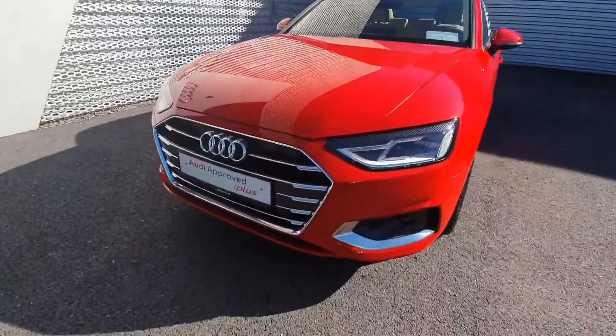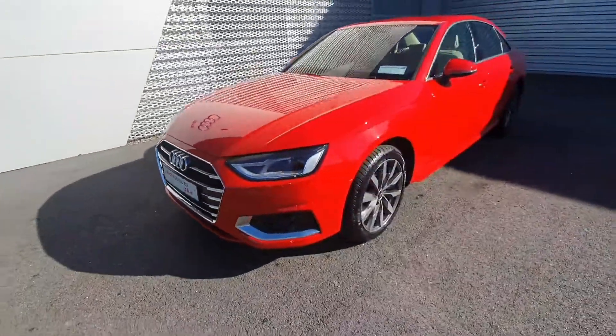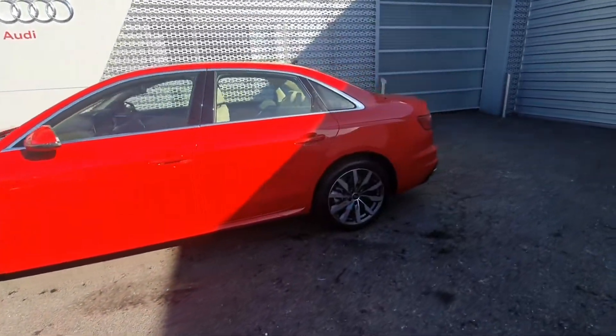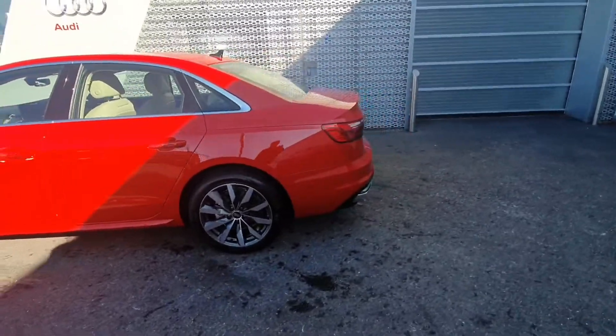Some of the main features on the car: the single chrome grille, LED headlights with the daytime running lights, 18-inch alloy spoke wheels with the chrome exterior package, and finished in Tango Red paint.